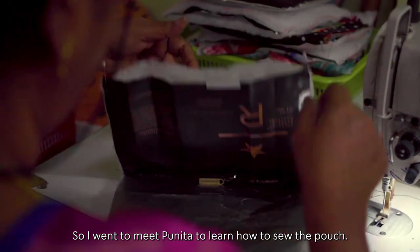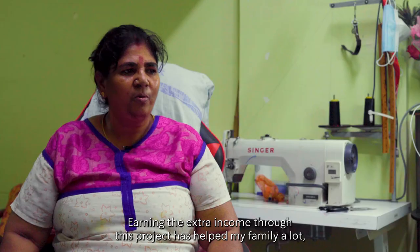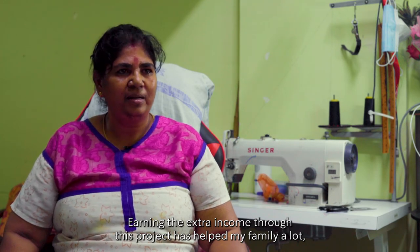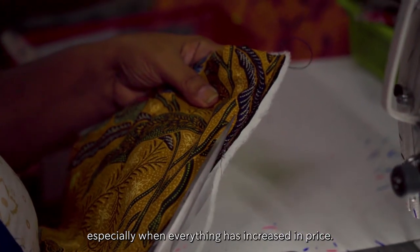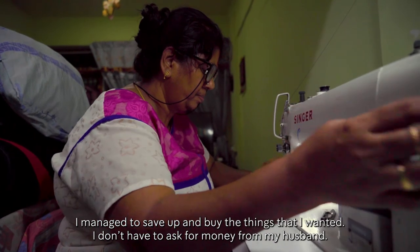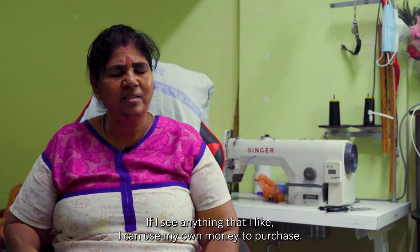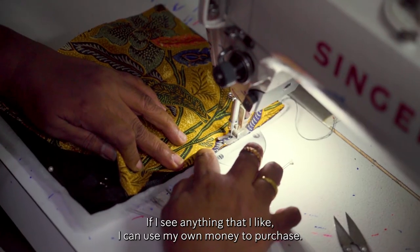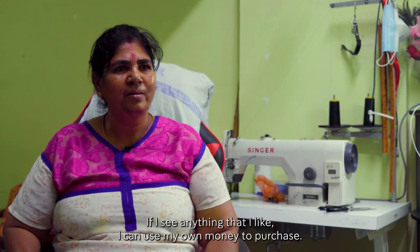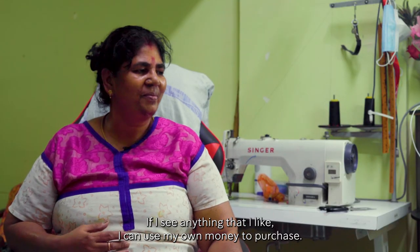We can help our children and our husband. We can buy things ourselves. We don't want to ask our husband for money. If we have money, we can manage on our own.